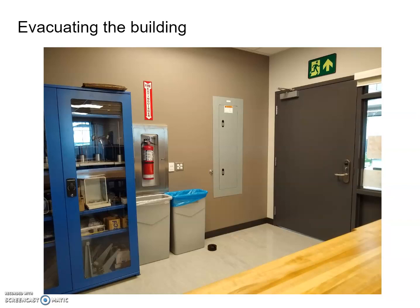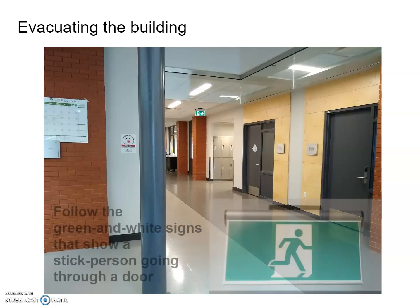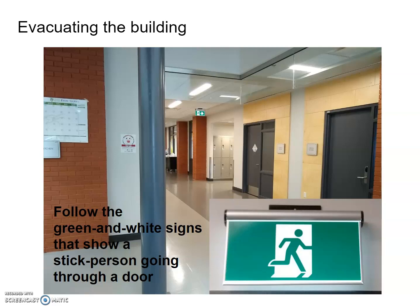I'm going to go through a few slides showing the evacuation route in case the alarm goes off. The first picture shows the main exit door to the lab. Once you leave, head to the main hallway and turn left — you'll see the emergency exit sign, which is a green and white sign showing a stick person going through a door. Green is the wavelength that our eyes are most sensitive to, which is why emergency exits have switched to using green.